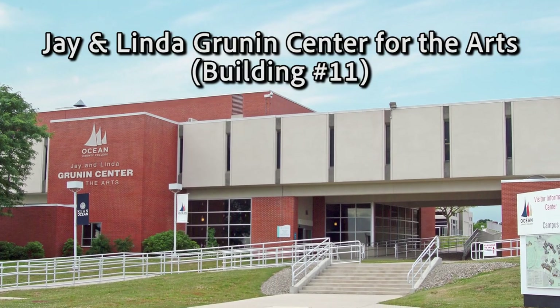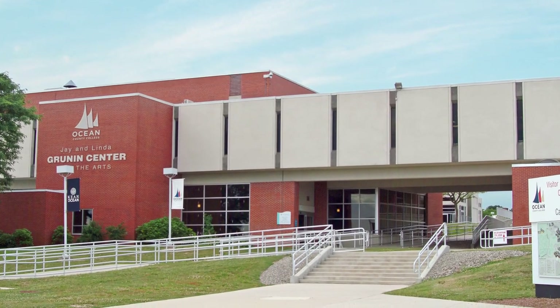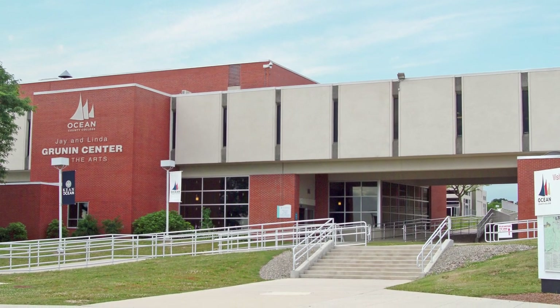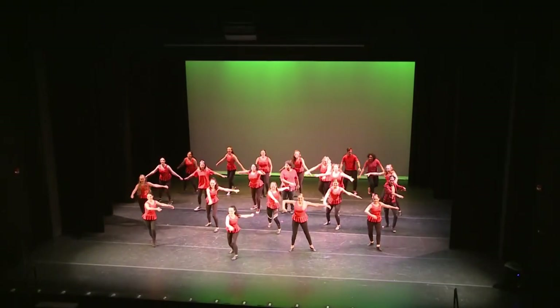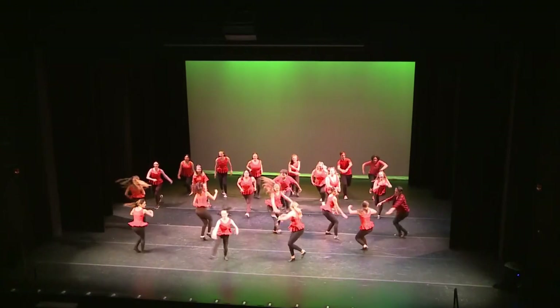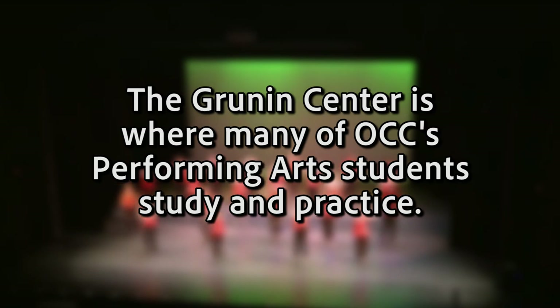The PAA building is adjacent to the Jay and Linda Grunin Center for the Arts. The Grunin Center offers an opportunity for cultural enrichment for the community and for students. It is home to two theaters and frequently hosts performers from all around the world. Students and the community can sit in on lectures from renowned experts, enjoy concerts, or take in a play or musical by the OCC Repertory Theater Company. The Grunin Center is where many of OCC's performing arts students study and practice.